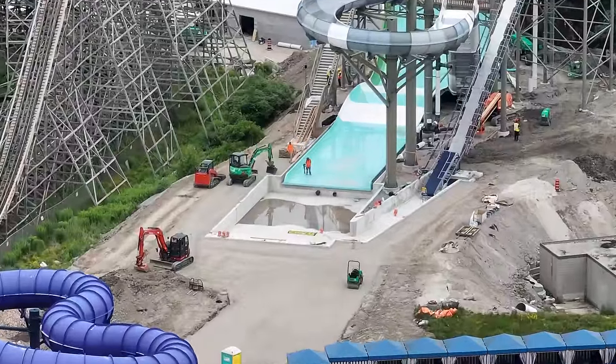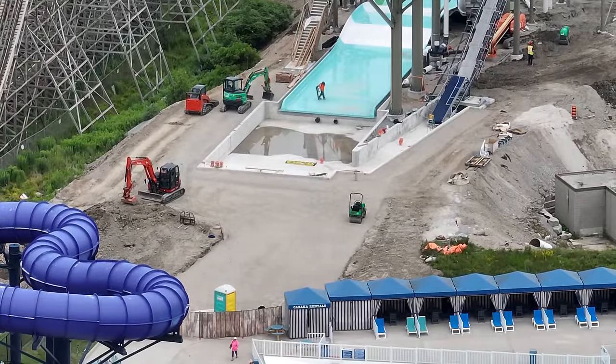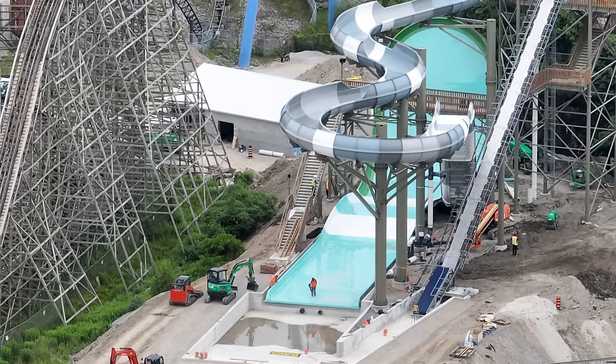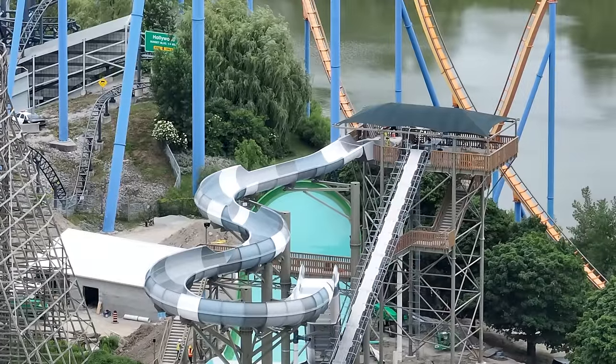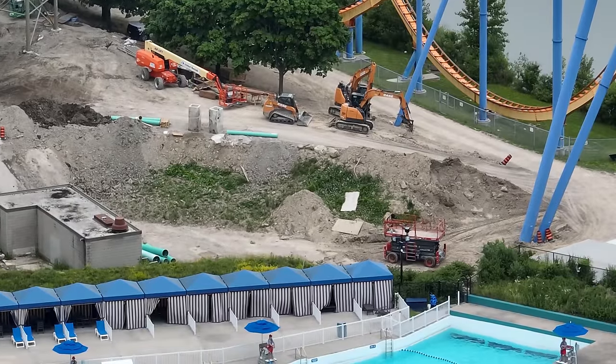I have a really action-packed update for you guys today. We're going to talk about so much — there's a whole other construction project that is starting at Canada's Wonderland and I have some thoughts on it. Let's get it started over at Moose Horn Falls.